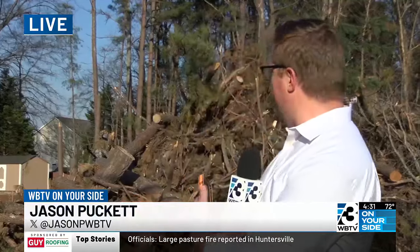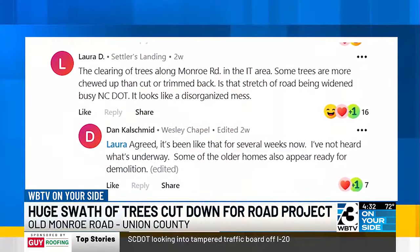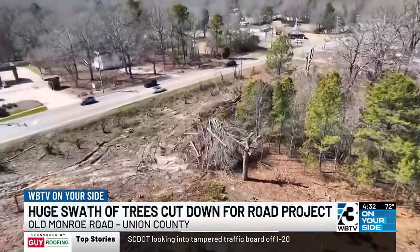A lot of folks are asking us right now. We're actually about a minute down the road from I-485, and this giant pile of wood behind us is just one example of the dozens, if not hundreds, we've seen along this stretch of Old Monroe Road today. Viewer Laura D. sent us a question asking what was going on with the clearing of trees on Old Monroe Road, and this is what she's talking about.